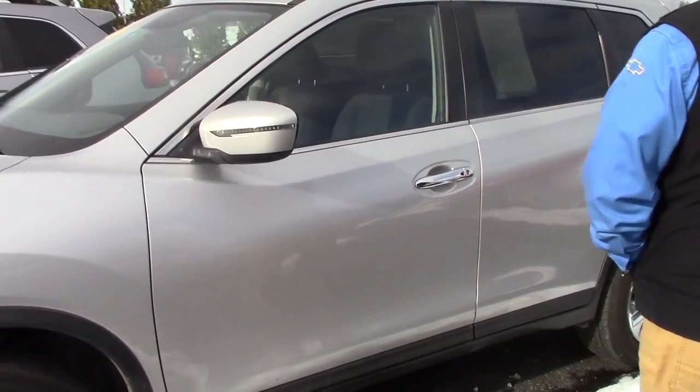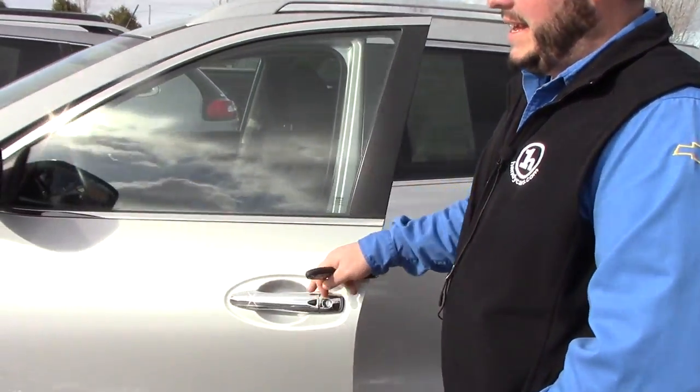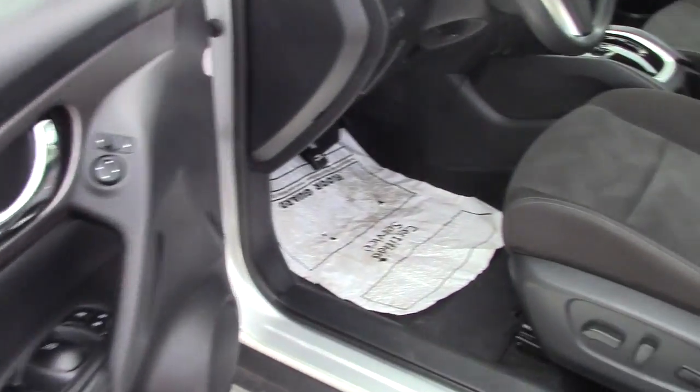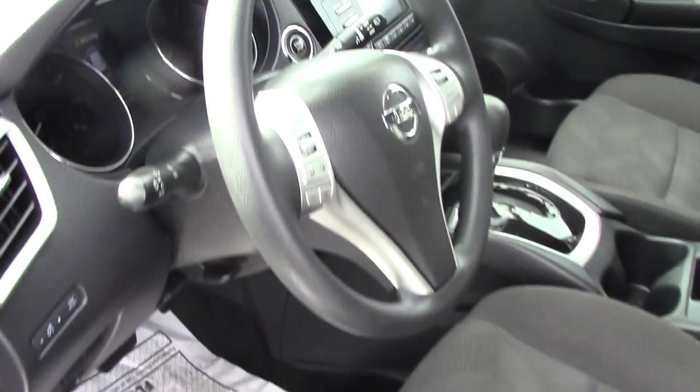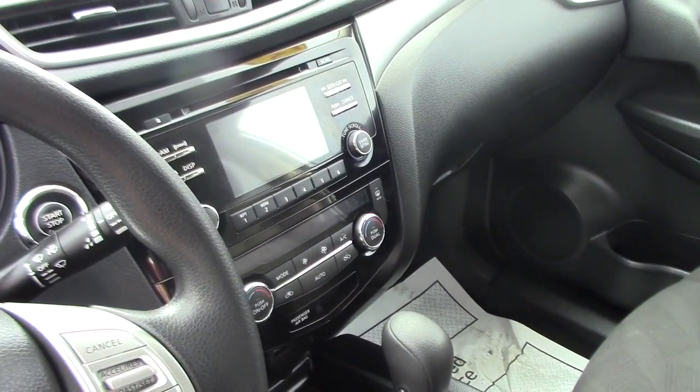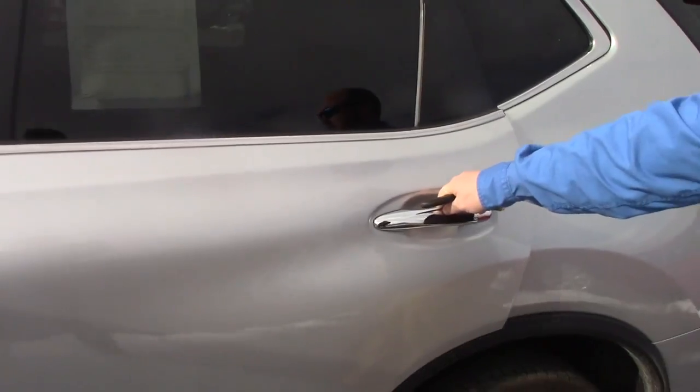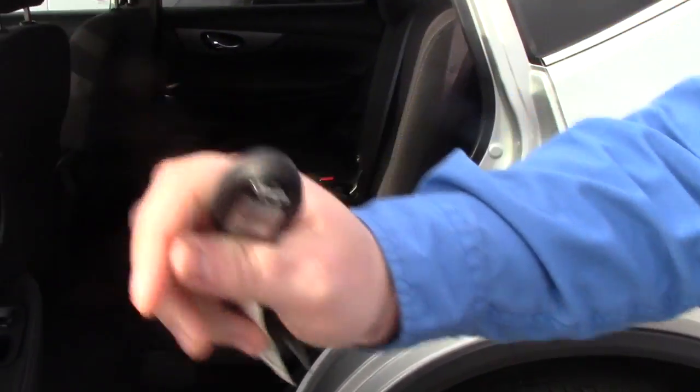Again, this is the 2016, it's got a nice little mileage on it. This has the CVT transmission that you like, cruise control, it has the Bluetooth, automatic transmission, power seat. It doesn't have the remote start that you're used to in the Chevy, but obviously you can put one in afterwards if you want.